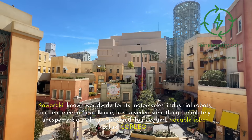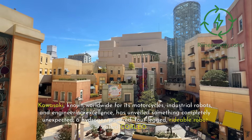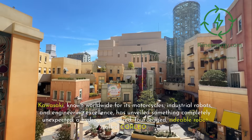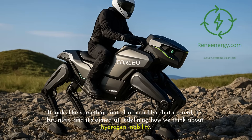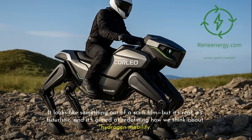Kawasaki, known worldwide for its motorcycles, industrial robots, and engineering excellence, has unveiled something completely unexpected: a hydrogen-powered, four-legged, rideable robot called Corleo. It looks like something out of a sci-fi film, but it's real, it's futuristic, and it's aimed at redefining how we think about hydrogen mobility.